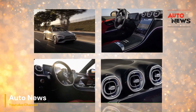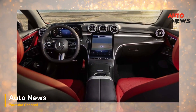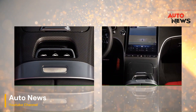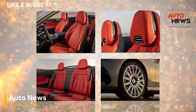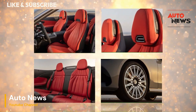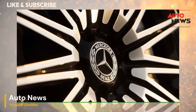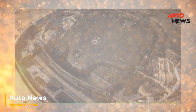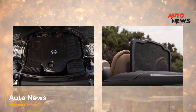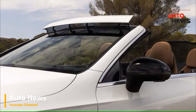Mercedes-Benz, a name synonymous with luxury and innovation, has long been at the forefront of automotive technology. Their latest advancements in convertible comfort, Aircap and Airscarf, are designed to enhance the driving experience in their open-top models. These features have garnered attention and praise from both enthusiasts and critics alike, but do they truly crack the code to a better Cabriolet? Let's dive into a detailed review of these technologies and assess whether they deliver on their promises.